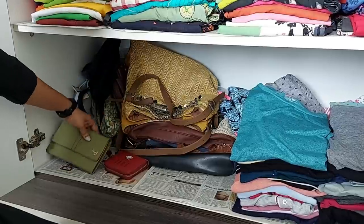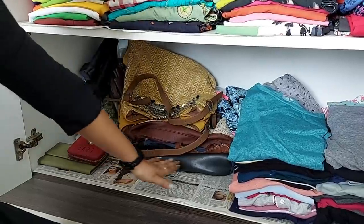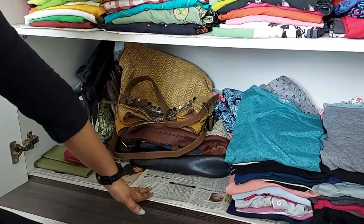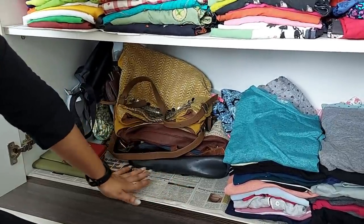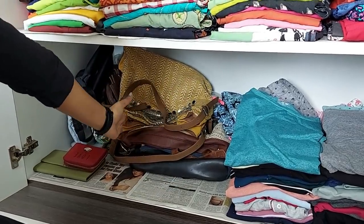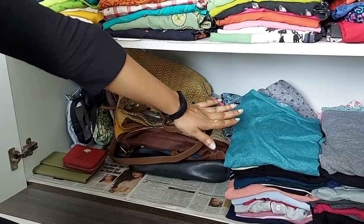Here we have to fold the wallet. And here there is a camera bag. I will use my bags in this place and I will use my nightwear.